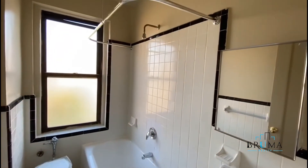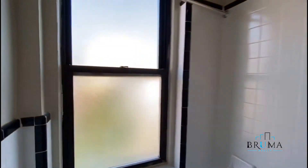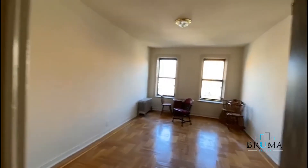This is the bathroom — nice big window. Bedroom. New bedroom. Closet. Long room.